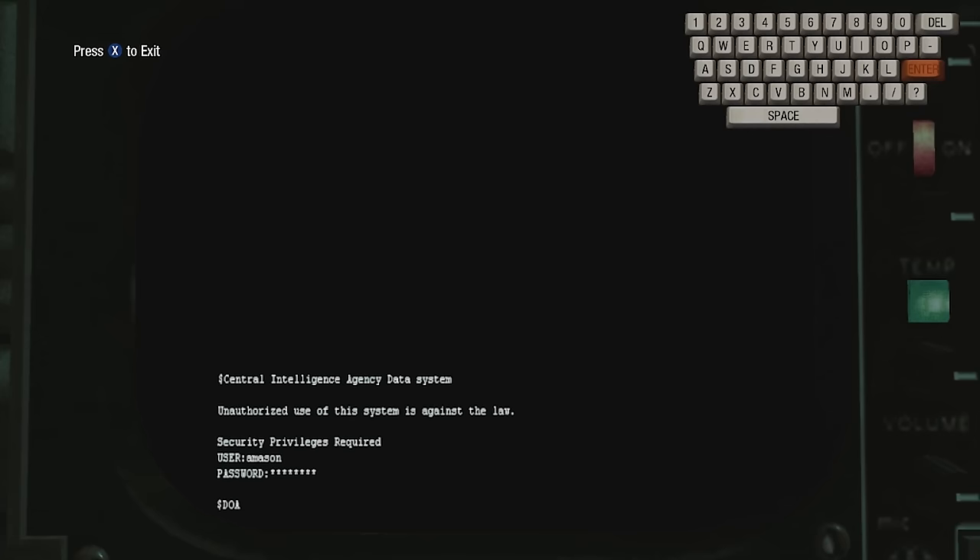I guess it's more fun than being shouted at about numbers? Come on Mason, stop playing Zork. There's more important stuff that needs your immediate attention. I didn't mean Dead Ops Arcade.